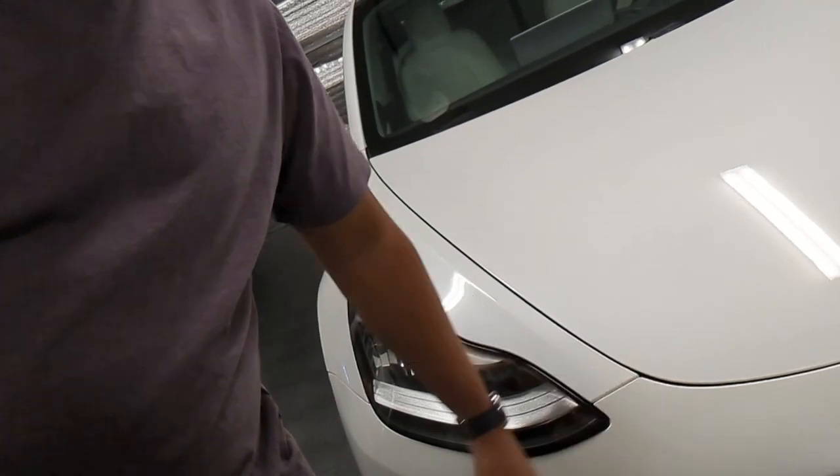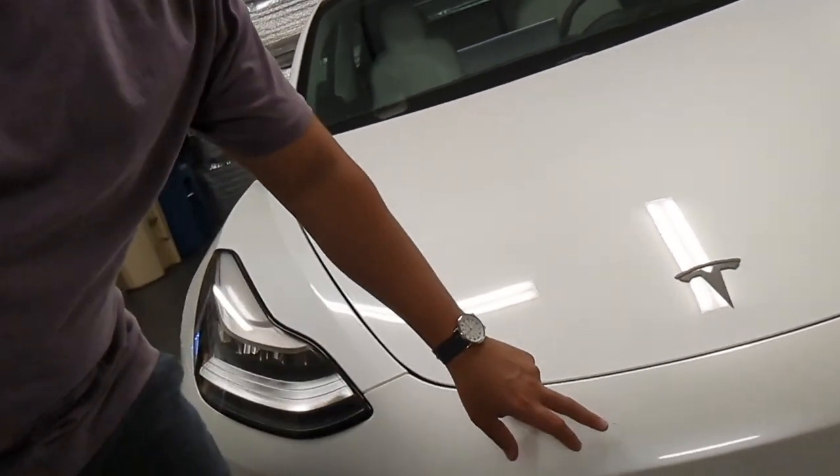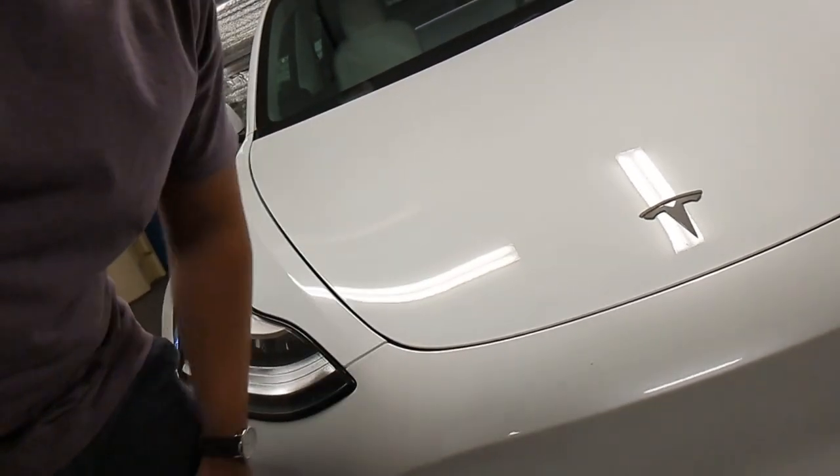I found that this car actually has paint protection film on the front — a pretty nice surprise. Unfortunately, it also has a little chip in the PPF, but that's what paint protection film is for.